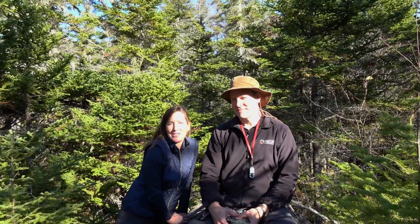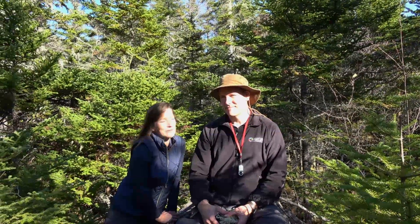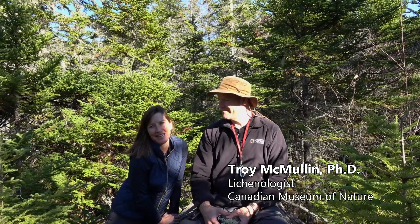Hi, I'm Laura with the Canadian Museum of Nature. We're here in Nova Scotia at Kejimakujik National Park with Troy McMullen studying lichens today. This is Nature Scoop on the Road.